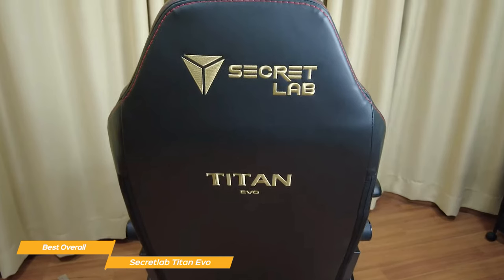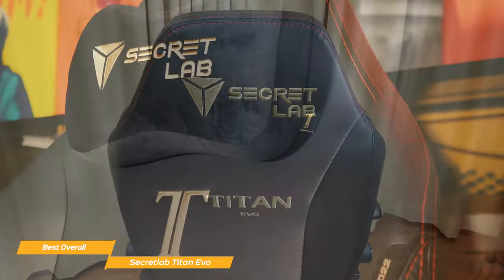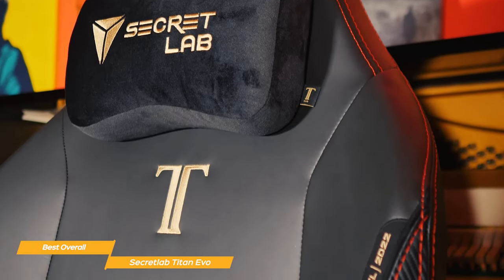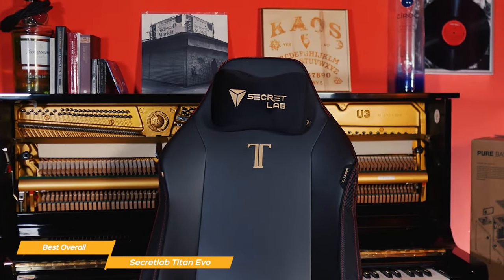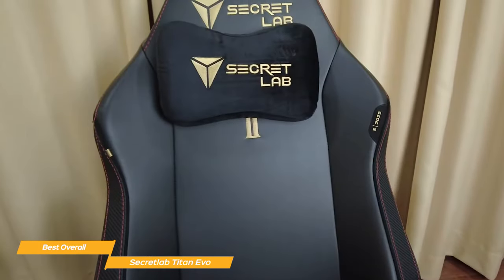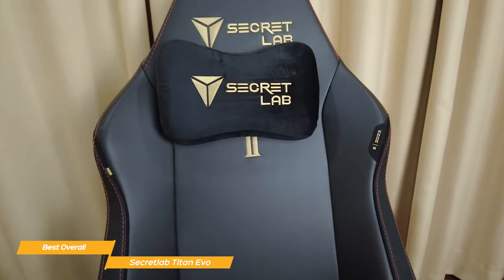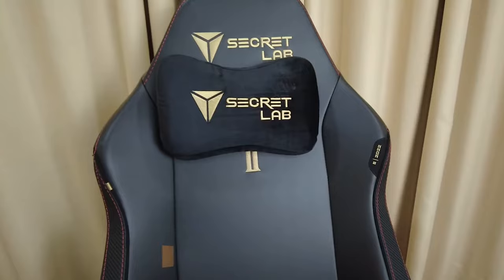The Titan Evo is covered with Secret Lab's premium leatherette, which is much more durable than regular PU leather, so you know it's ready for years of play. It also comes with an up to five-year extended warranty. All in all, the Secret Lab Titan Evo gaming chair is the best overall gaming chair in my opinion. Its high-quality construction and unique customizable features combined with first-class materials make it a great option for the serious gamer who wants to invest in a premium gaming chair that's built to last.